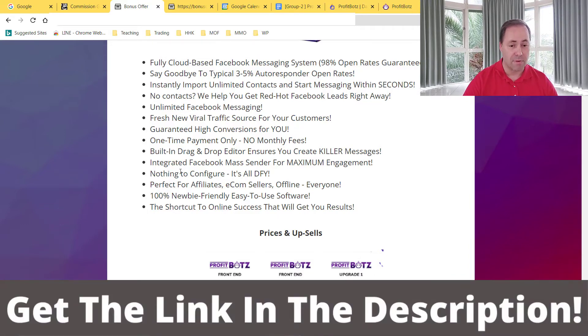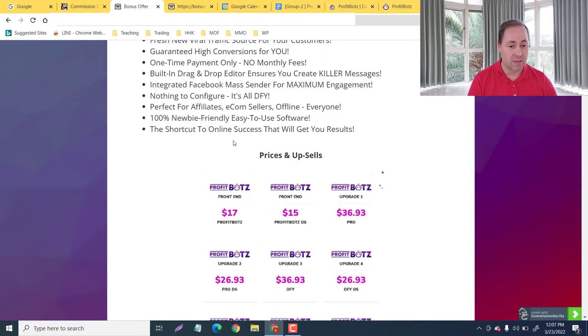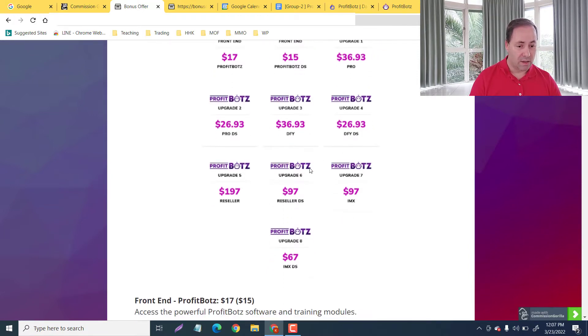It features drag-and-drop integrated software, a Facebook mass sender for maximum engagement, nothing to configure, and it is good for anybody — whether you're an affiliate or in e-commerce. It is very easy to use and newbie friendly, even if you are new to digital online marketing or e-commerce. It is going to be simple to use.